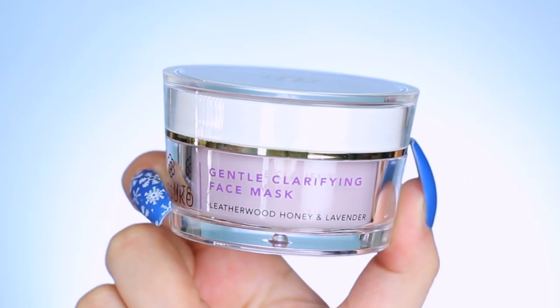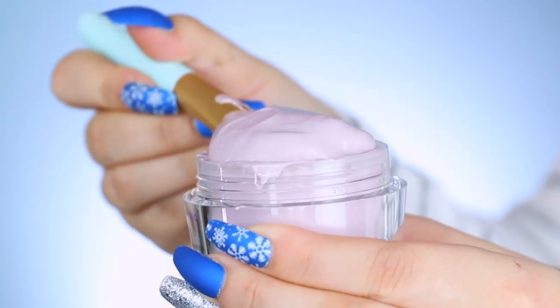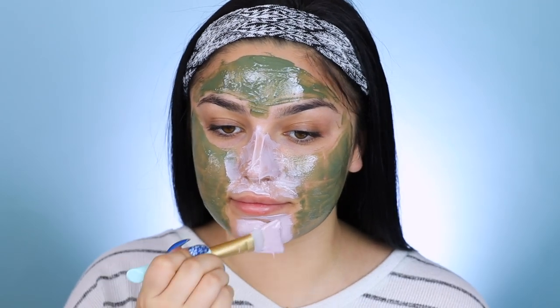That is the Gentle Clarifying Face Mask by Masuko. This face mask also contains 40% raw leatherwood honey in it. The honey in this mask has great antiseptic and antibacterial properties that help prevent breakouts by limiting the amount of bacteria that resides on your skin. French purple clay found within the mask works to help purify and smooth your skin. There's also Bulgarian lavender and orange peel that have anti-inflammatory and antiseptic properties that make it really effective at healing acne scars or skin irritations. Since this is more of a clarifying face mask, I'm going to use it right here on my nose and on my chin.